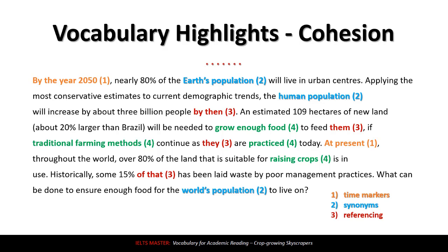Last, number four: 'grow enough food,' 'traditional farming methods,' 'practiced,' and 'raising crops.' This is a vocabulary group. They're using very similar words — not synonyms, but very closely related. Farming, crops, growing food — these are all part of the same category. This really helps the paragraph feel complete and linked, and it definitely improves the cohesion of the paragraph.